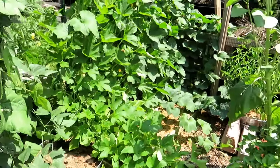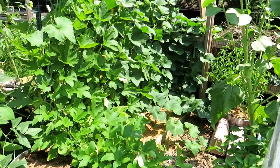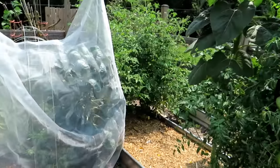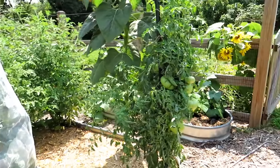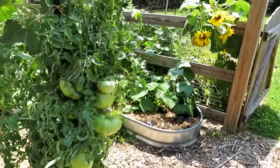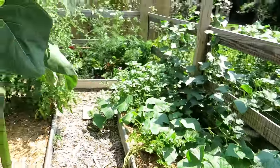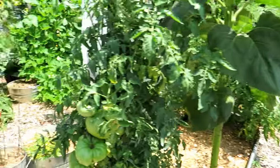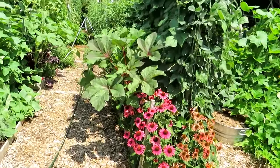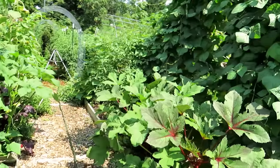July 26th — squash is doing really well, butternut squash, acorn squash, and I'm having a pretty good season so far. I want to show you what late summer growth looks like in my garden. Beefsteak tomatoes looking good. Third wave of cucumbers — this is the side that I often go in and am able to clean up, keep weeded, it looks pretty good.